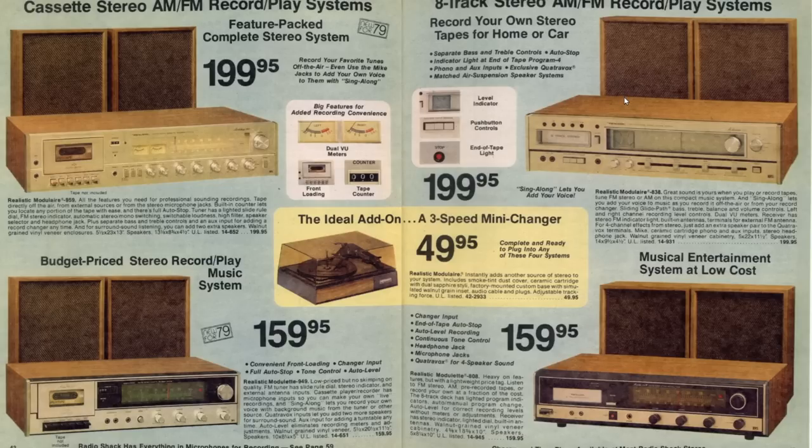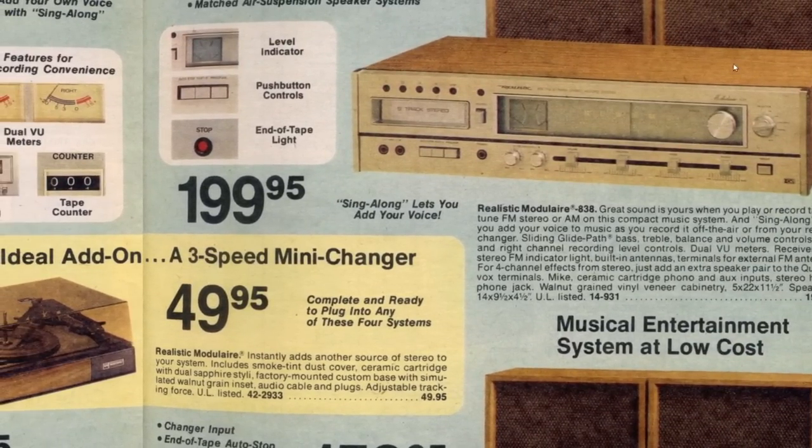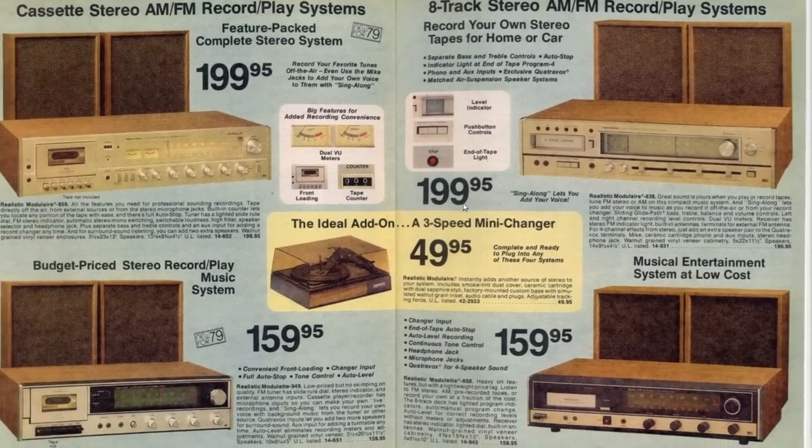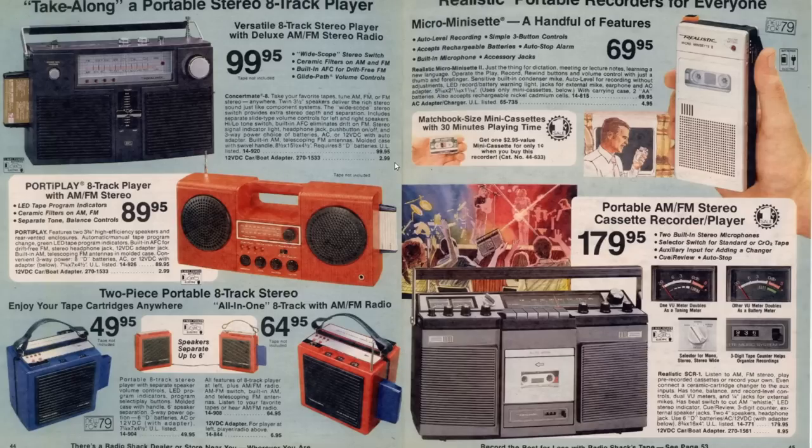Back in high school - or actually about 8th or 9th grade - I had a system that looked a lot like this, made by a different company. It had an AM/FM 8-track player in it. Back during this time, most of us had not really transitioned to cassettes. This was right about 1979 to 1980, when we were kind of transitioning to cassettes for the most part. Those that could afford it probably transitioned a year or two before.